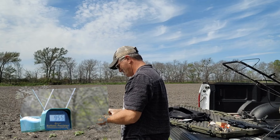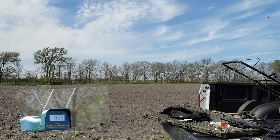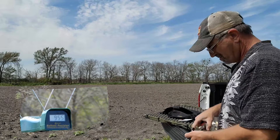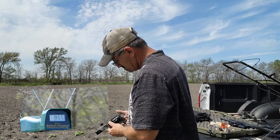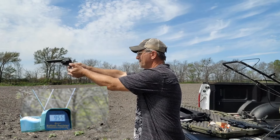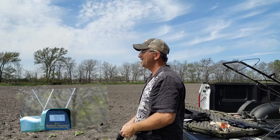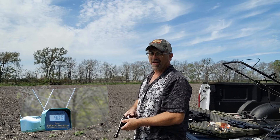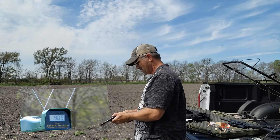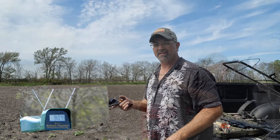955. Going to grab one more since we hit the air. 909. All right, 955 and 909 with the Pistolero.